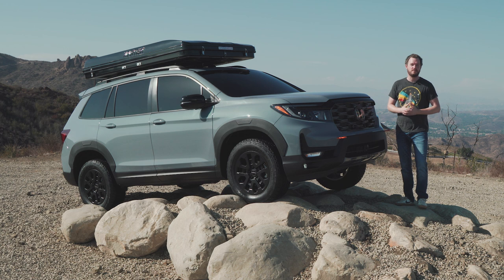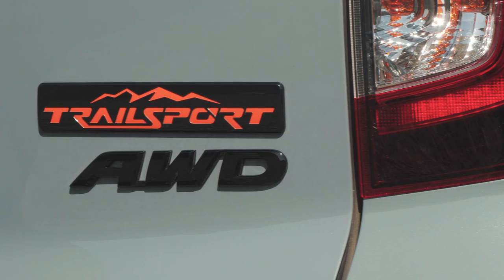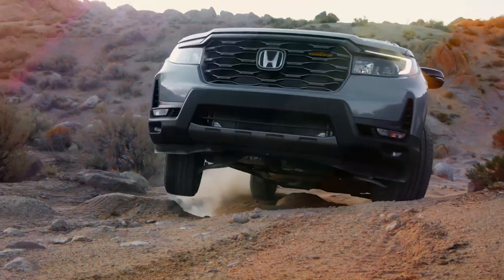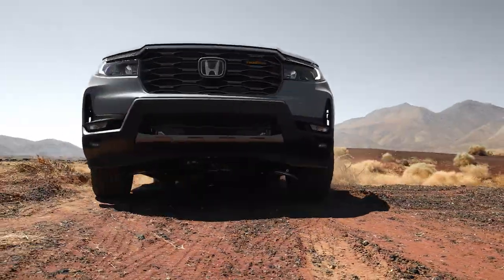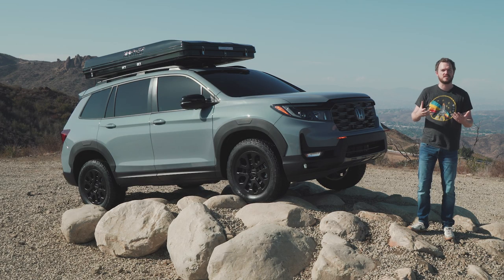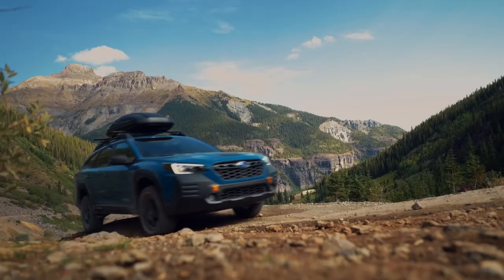In spite of a retro name that invokes a rugged body-on-frame SUV from the 90s, the Honda Passport isn't really known for its off-road capability. The automaker wants that to change with the 2022 Trail Sport Edition. The Trail Sport Edition gets standard all-wheel drive and some unique bodywork that sets it apart from the rest of the Passport family, as well as give Honda some of that rough road mystique found in the Jeep Grand Cherokee and Subaru Outback Wilderness Edition.